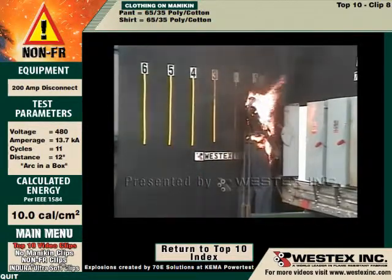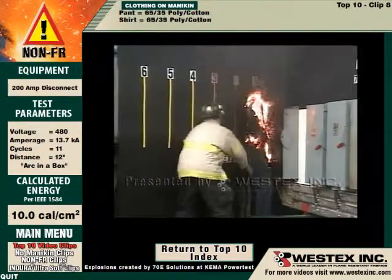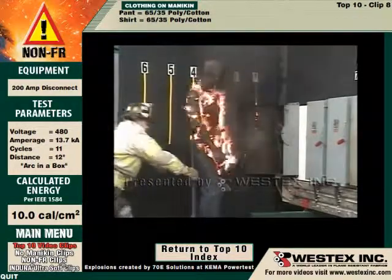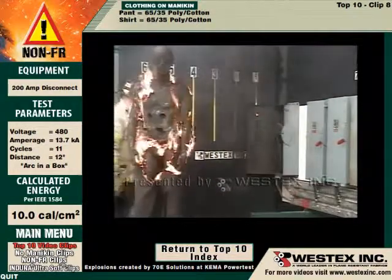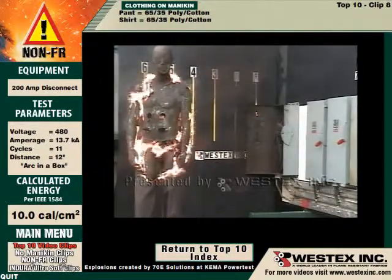Our firefighter will come in in a moment and turn the garment head-on to the camera, and you will clearly see that the pants are on fire as well. It is not just the shirt that was ignited by this arc, although the arc gap was chest high. This kind of an incident would result in a minimum of probably 60 or 65 percent body burn.